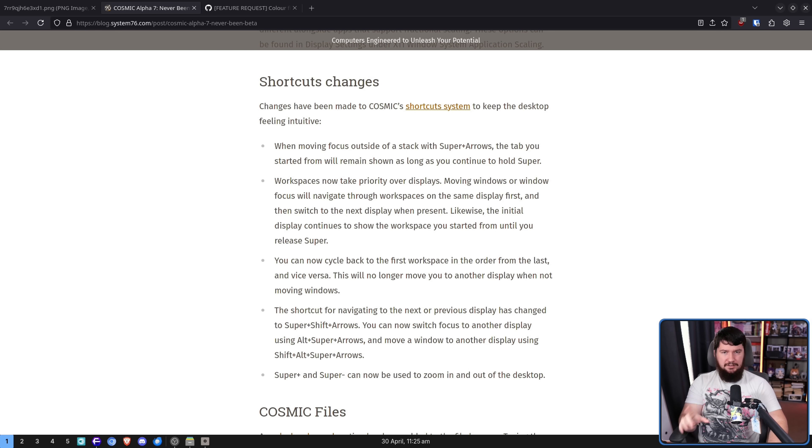Also, there've been some changes to the shortcut system. One of them is it works again — there was a brief period where you couldn't make shortcuts because they removed the text field on the shortcut entry, which was not great, but it's fixed now. When moving focus outside the stack with super arrows, the tab you started will remain shown as long as you continue to hold super. Workspaces now take priority over displays — moving windows or window focus will navigate through workspaces on the same display first and then switch to the next display when present.